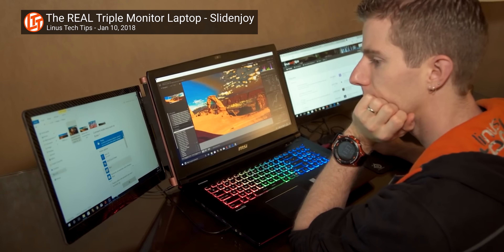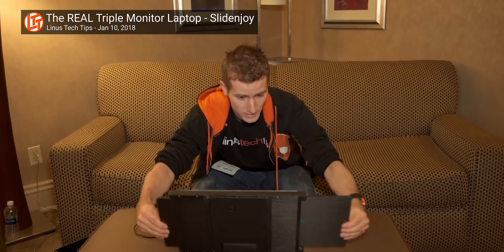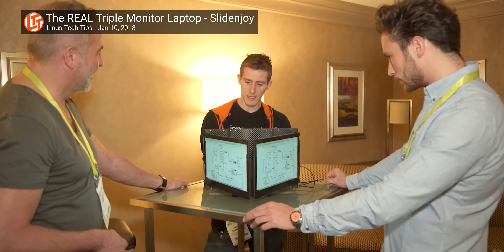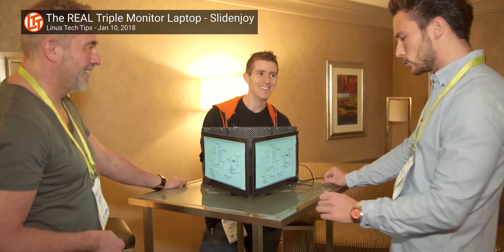I'd forgive you for thinking that the Kwumzy P2 Pro triple monitor is a scam, because it wouldn't be the first. It's story time, ladies and gentlemen. Five years ago at CES, the team from Slide & Joy gave me a demonstration of their much-hyped LeSlide. Young, naive Linus believed that they were a legitimate company, and he was excited to see the slide come to market.